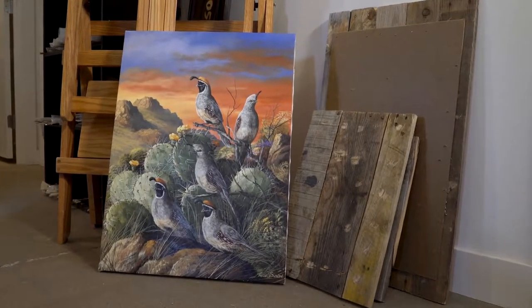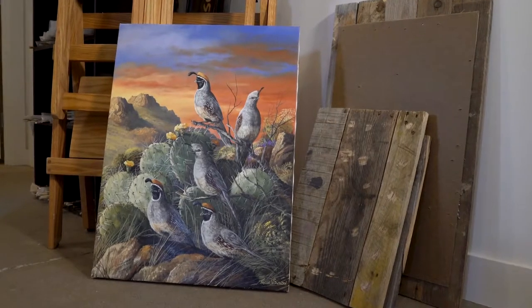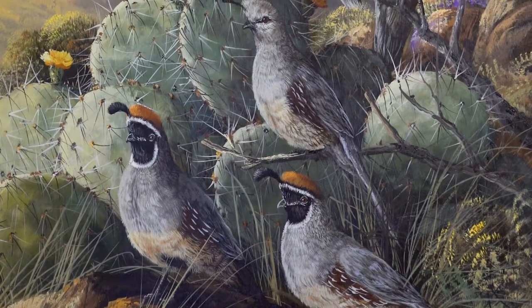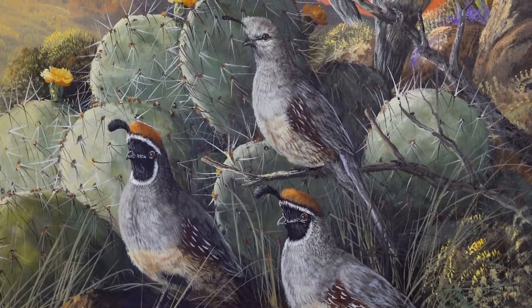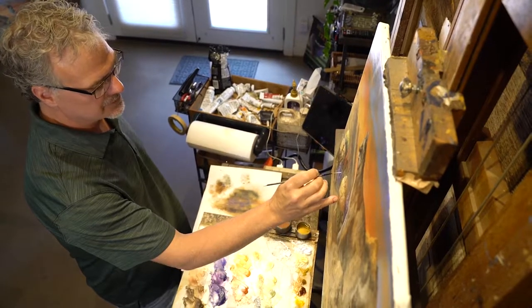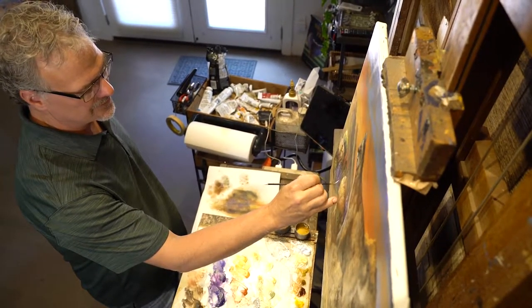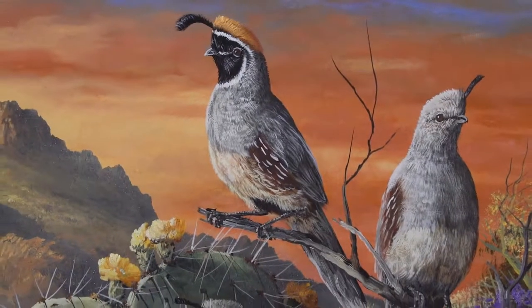I always enjoy doing a quail painting. I grew up in Prescott and have a history of hunting, chasing, and studying quail. They're beautiful birds with such great color. Some critters, it's hard to give any kind of emotion or mood to them. But a quail is a lot of fun because of the way they hold their tails, the way they hold their topknot.